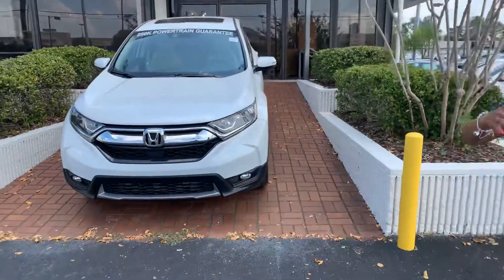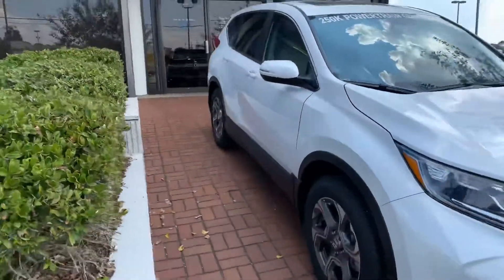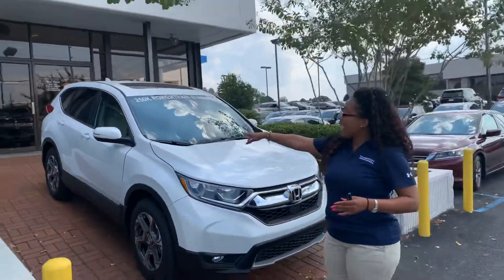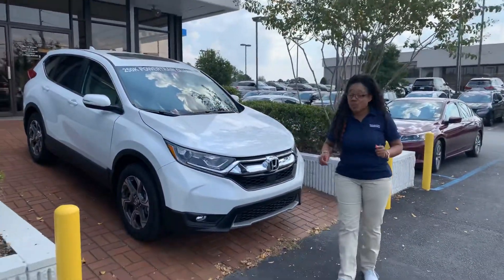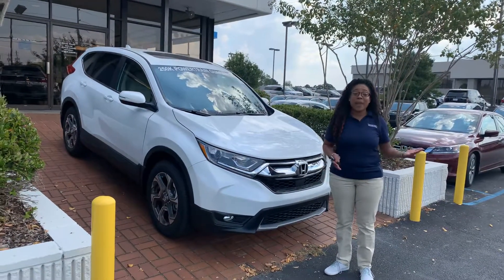Now, on the LX and below, you will not have these features. On the EX and above, you will. You also get a moonroof, and a 60/40 split for cargo and passenger flexibility.